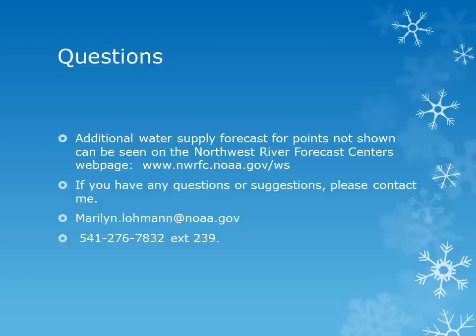Once again, additional water supply forecasts and the interactive forecasts can be found at the Northwest River Forecast Center's webpage at the address listed. Please join me again in early April to see how the snowpack is progressing and the updated water supply forecasts. If you have any questions, please contact me by email or by the phone number listed here. Thank you.